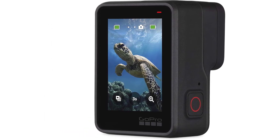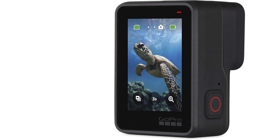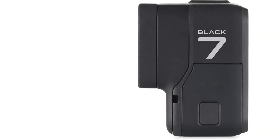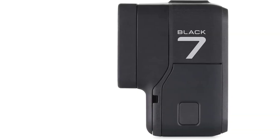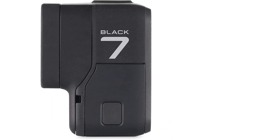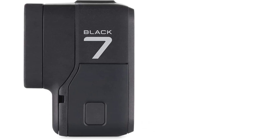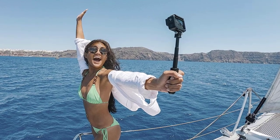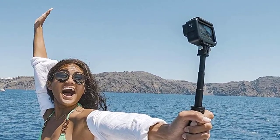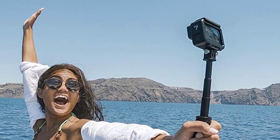Like previous GoPro models and most action cameras, the GoPro Hero 7 operates mainly in a set-it-and-forget-it mode — simply press a button and it records until the card is full. Unlike early versions of the GoPro and many of its competitors, the Hero 7 offers a clear and useful back screen, so you can use it to frame shots and take stills as well. The GoPro Hero 7 also features voice control and supports live streaming.